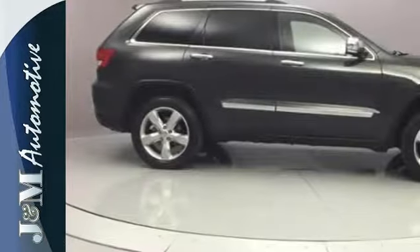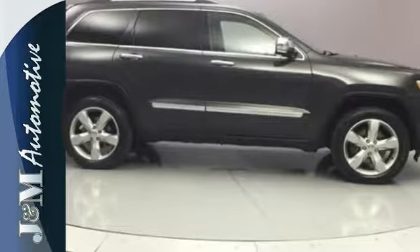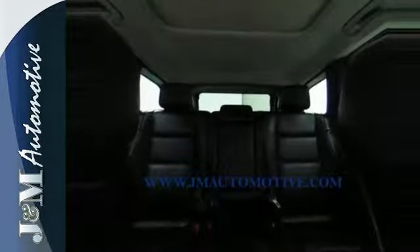A solid choice, the Grand Cherokee received a perfect five-star rating in government crash tests for front and side impact protection for all passengers.